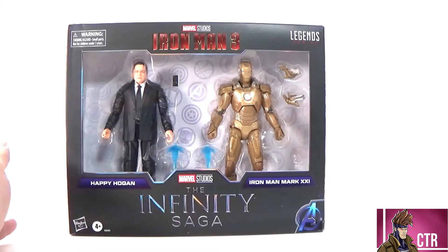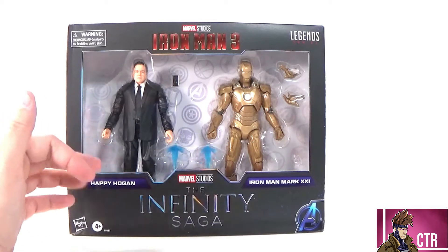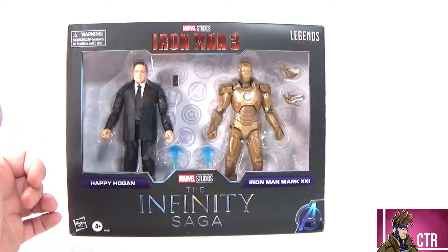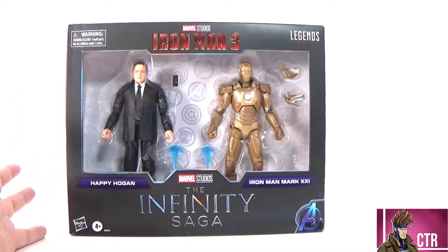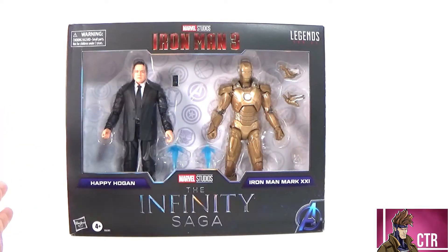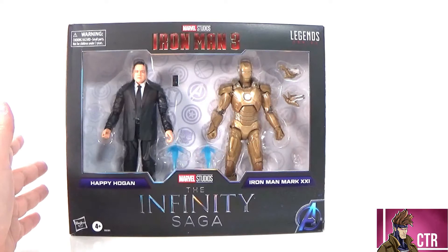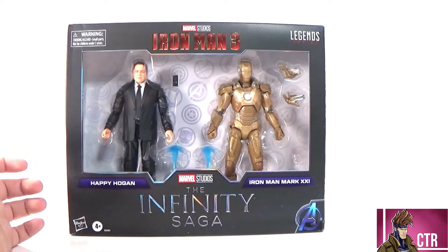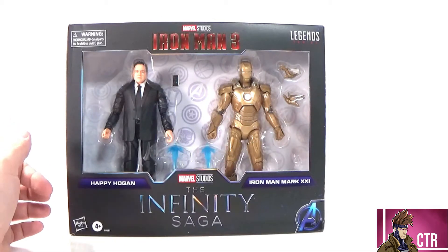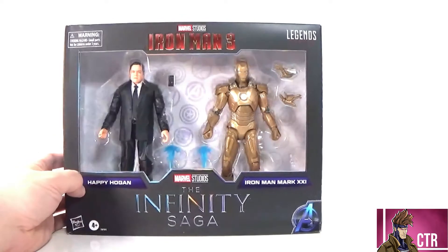I was lukewarm excited about these figures. I was really excited to get a Happy Hogan figure, and then the Mark 21 — it's in the movie for a second. I've seen it in the encyclopedia guide and the book for Iron Man 3 so I was familiar with it. I would have much preferred a Mark 42 by far, but it's nice to get a new suit of armor to complete our Iron Man hall of armor — hopefully we'll get one day.